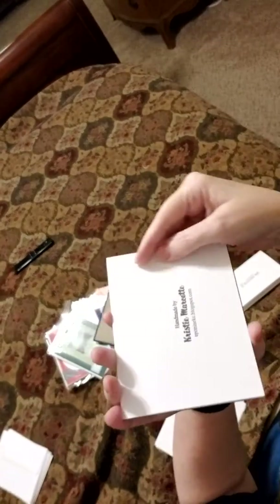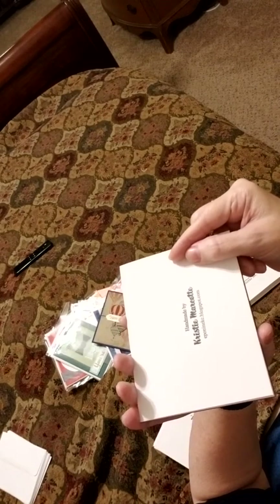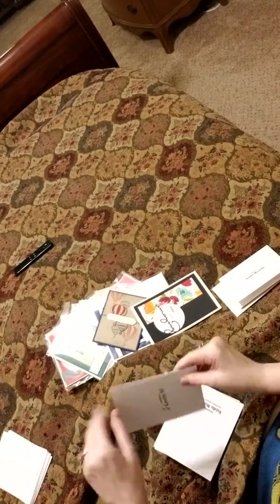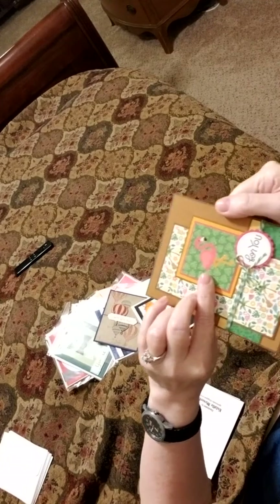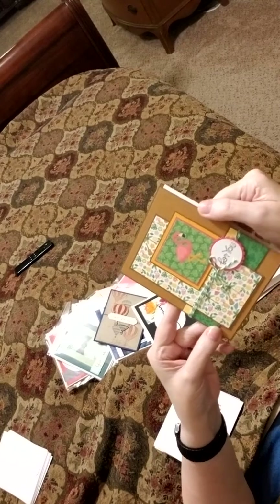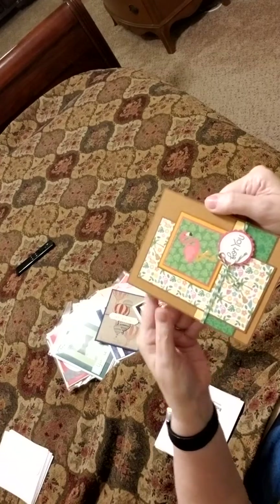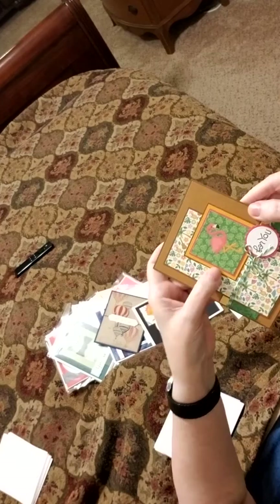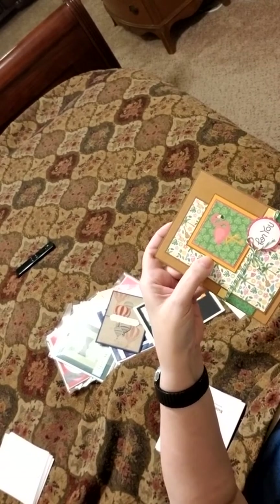And here's her blog address. If you want to do a screen save so you can check that out later. Christy is definitely amazing. And look at this — she's got the glossy accents on the flamingo here. Lots of layers. The baker's twine. Real attention to detail. You can tell she's been doing this for a long time. So there's four layers just on that embellishment. That's amazing. Really beautiful, Christy.